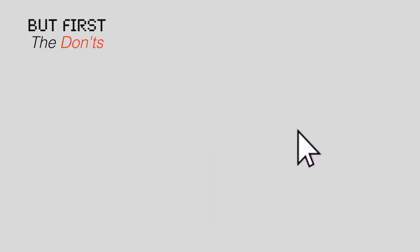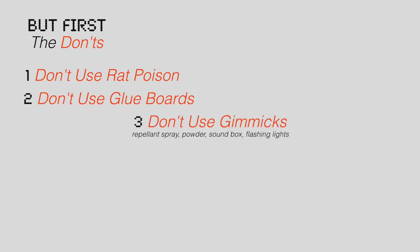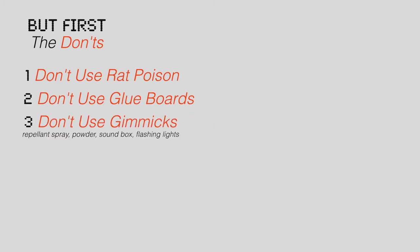Before we get started, let's go over the don'ts. Make sure you're not using rat poison or glue boards, as those are inhumane ways to kill animals. Also make sure you're not trying to use any gimmicks, as they're just unsuccessful.